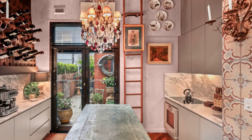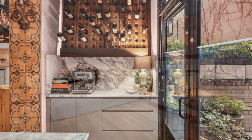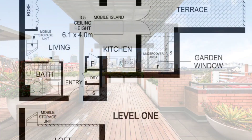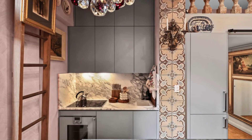Impeccably curated, it features a mirrored entry, Kallakatta marble kitchen, Italian-tiled bathroom, living sleeping area with bespoke joinery and a murphy bed, concealed laundry, loft storage and air conditioning.